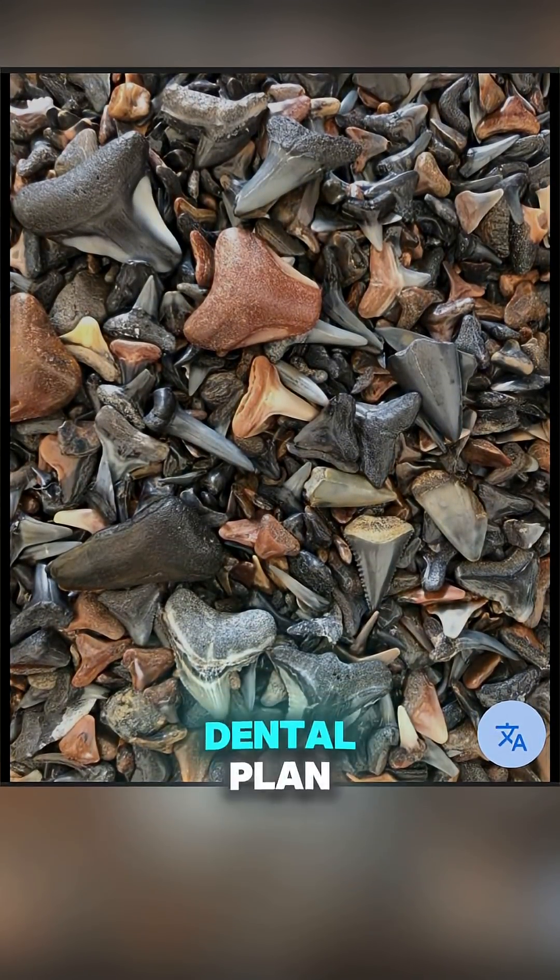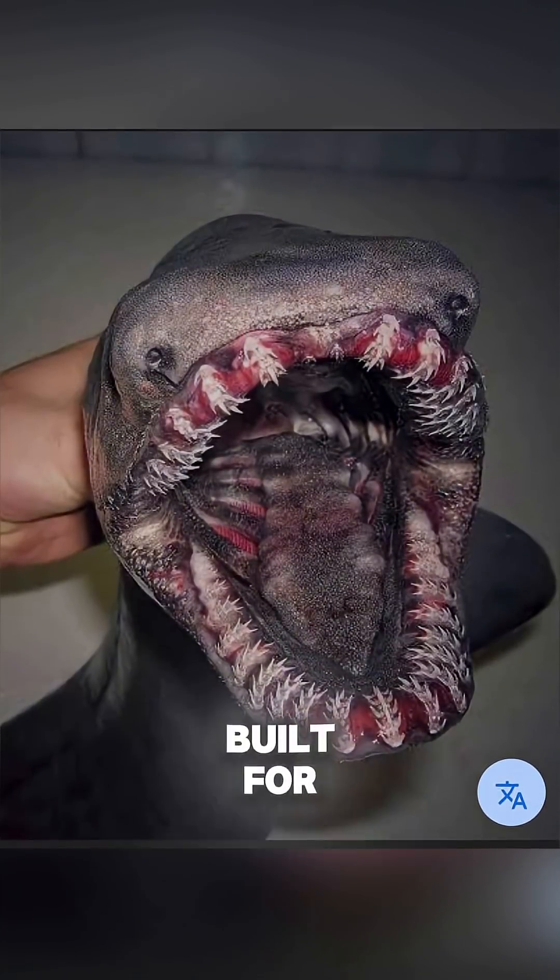Imagine if humans had that kind of dental plan. Each species' teeth are built for its hunting style.